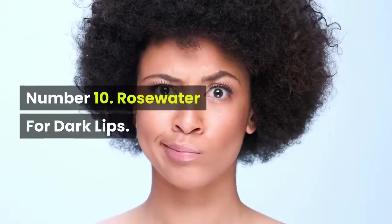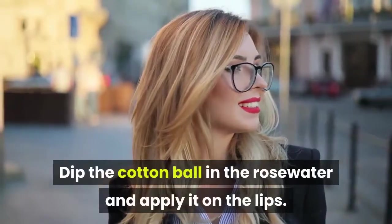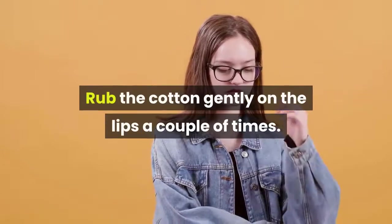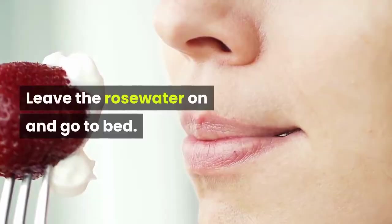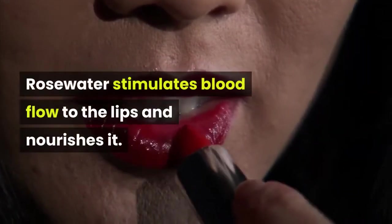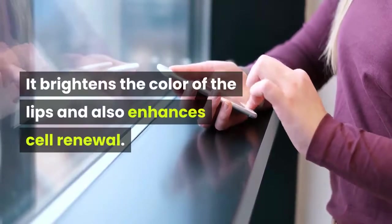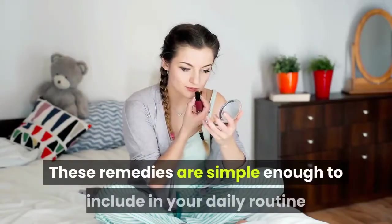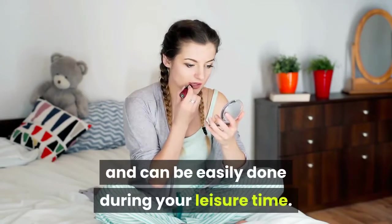Number 10: Rose Water for Dark Lips. Dip a cotton ball in rose water and apply it on the lips. Rub the cotton gently on the lips a couple of times. Leave the rose water on and go to bed. Rose water stimulates blood flow to the lips and nourishes it. It brightens the color of the lips and also enhances cell renewal. These remedies are simple enough to include in your daily routine and can be easily done during your leisure time.